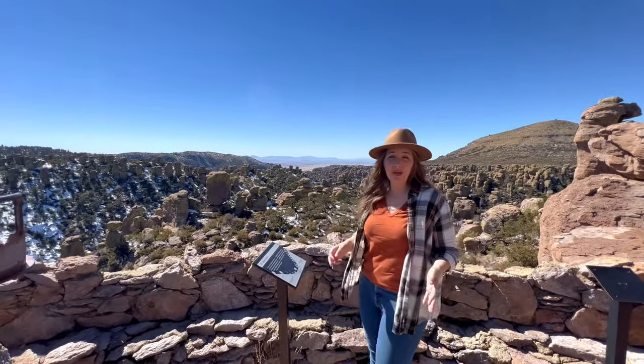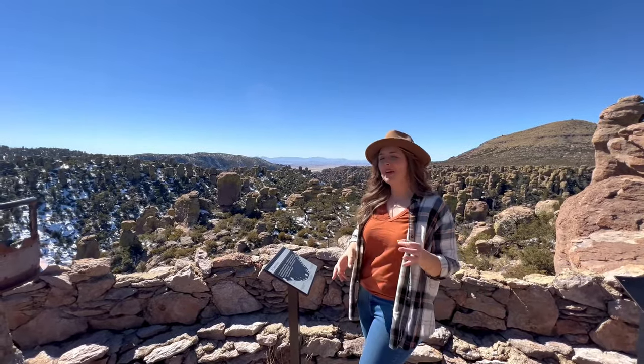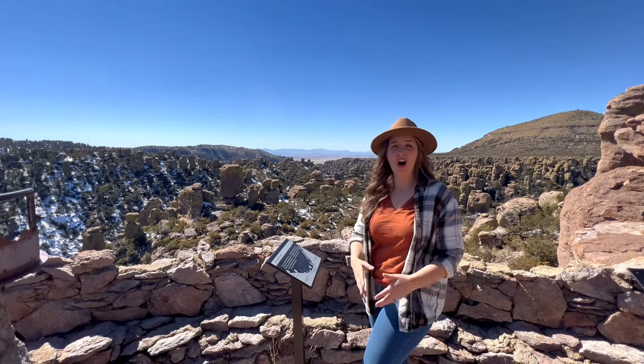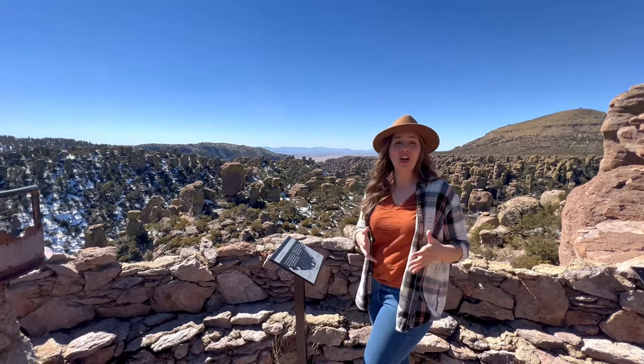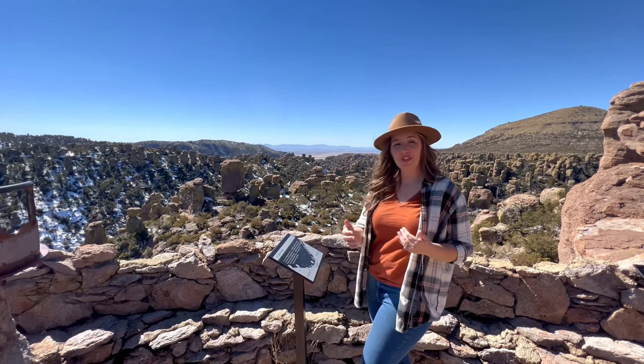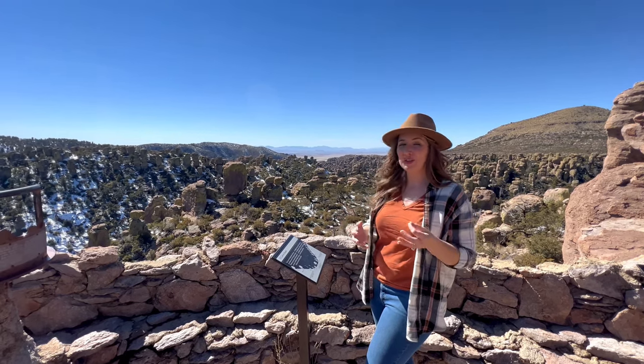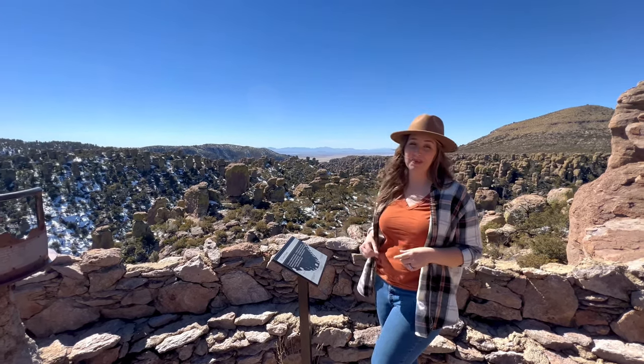If you're curious about the name Maasai Point, it might be a bit of a misnomer. Early settlers in the Chiricahua Mountains often encountered Apache who lived in this region; sometimes settlers would confuse people they encountered with more famous Apache, and that could be the case behind the naming of Maasai Point.